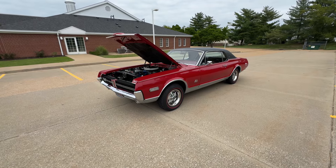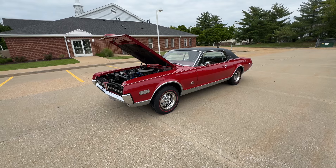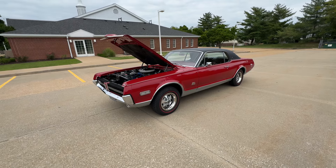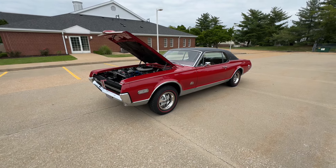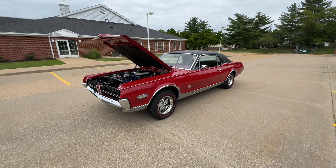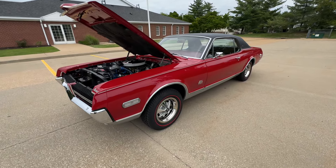We have a new arrival today at Westport Auto Center. This is an ultra rare 1968 Mercury Cougar GTE 427 side oiler W code XR7 package — one of 257 ever produced. This is a rotisserie restoration to the highest level. Just an amazing car, highly collectible.